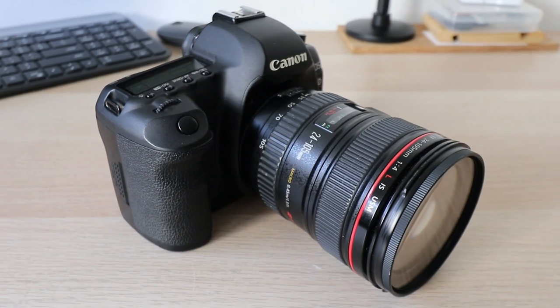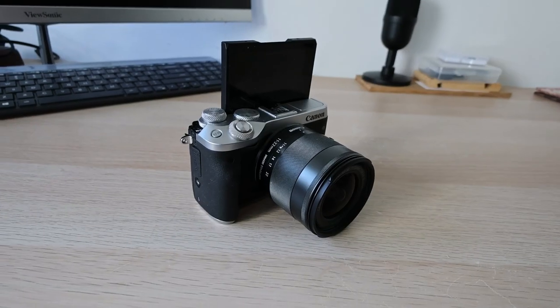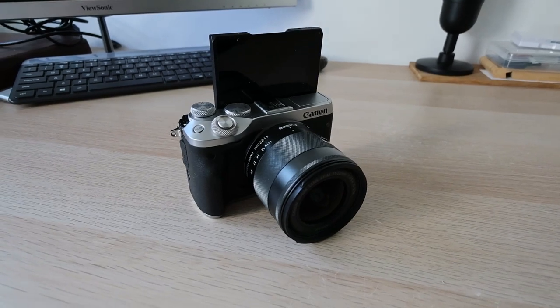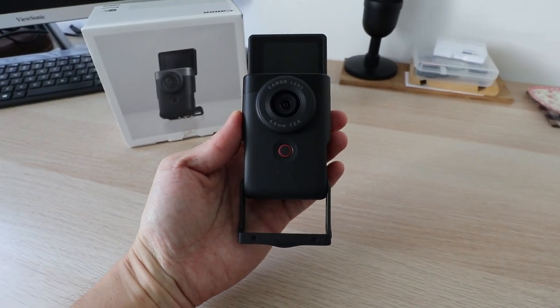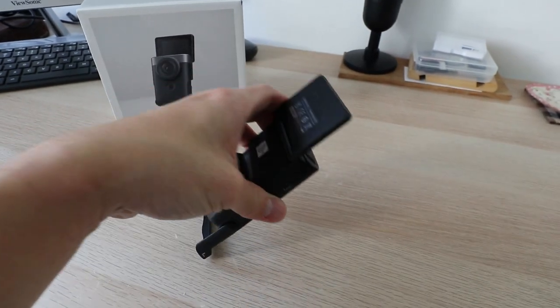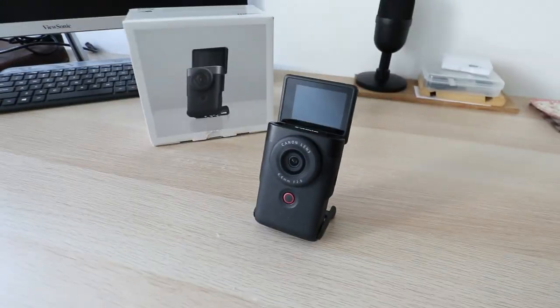One of my Canon cameras is the DSLR — I've been using it since 2011. The other is the Canon M6, which I've been using for more than five years. Canon cameras are quite well-built and long-lasting, with a good reputation. That's why I bought this new Canon V10.